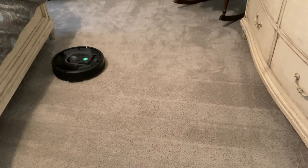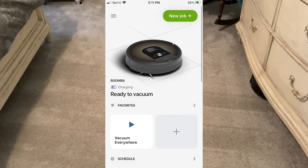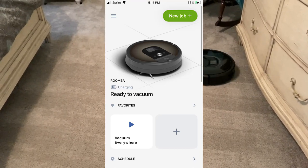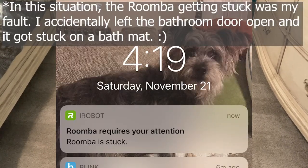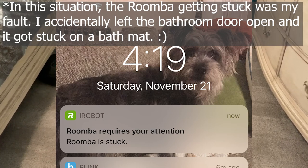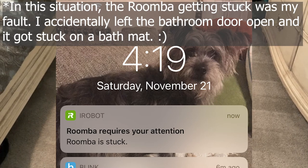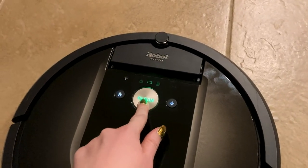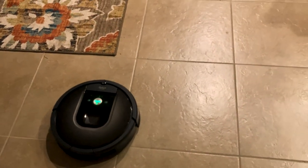The next pro is that the app works really well. I like being able to start a new job or send it back to its home base. I also like that it notifies me right away on my phone when it gets stuck on something or the dustbin is full, so I can immediately resolve the issue. Another great thing about this Roomba is that the battery lasts a long time — I've had it clean for up to an hour.